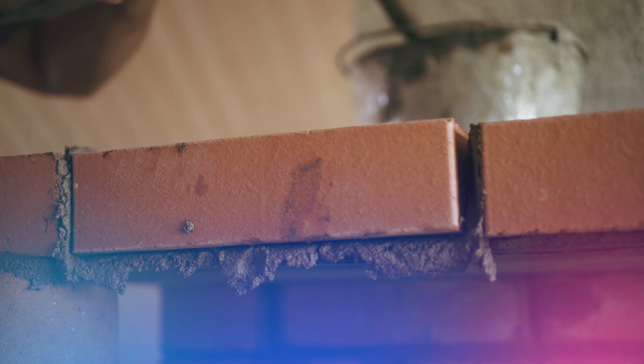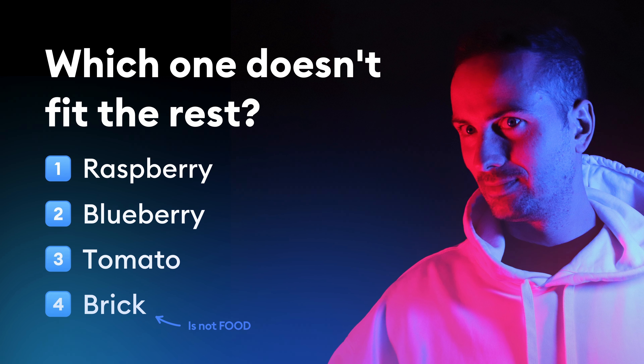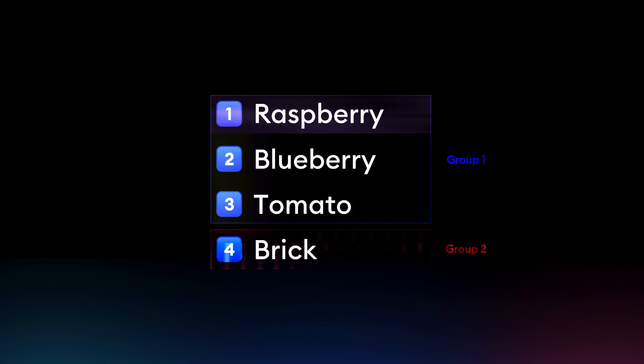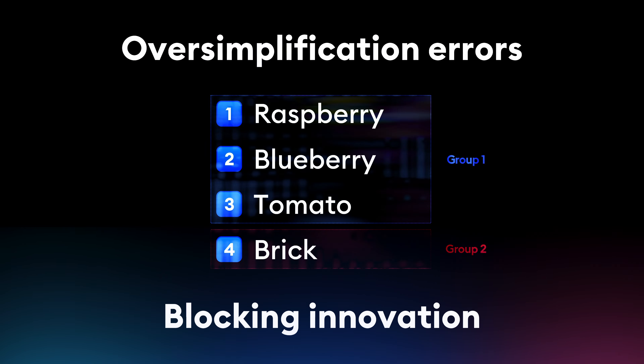Most people simply answered brick because it clearly stands out. But is going for the obvious the best approach? Sure, making quick assumptions is necessary to even get anywhere while designing. But in reality, if we jump to those automatic conclusions, there's both place for error and not enough place for innovation. But that's only half of the story.